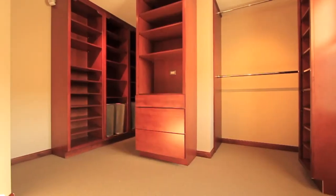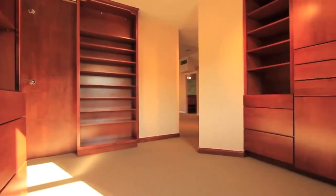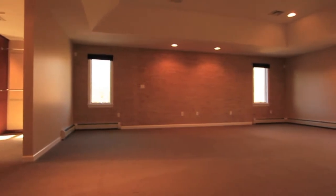Two separate oversized dressing rooms, each with built-in storage and flooded with natural light, complete this opulent owner's retreat, truly fit for royalty.